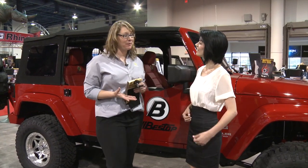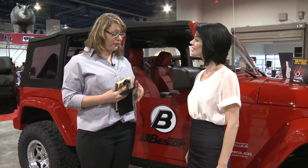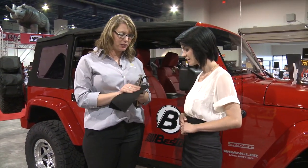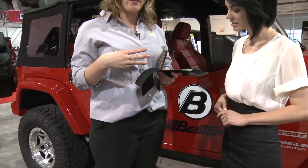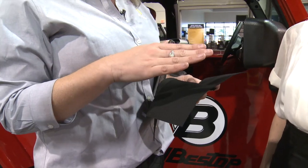Our biggest thing that we have coming up this year is our new soft top fabric. It's called Black Twill. It's a thicker ounce fabric, as you can kind of see through here with this little swatch. It's a tri-layer fabric, so all these layers combined together give you an awesome top with excellent wearability.